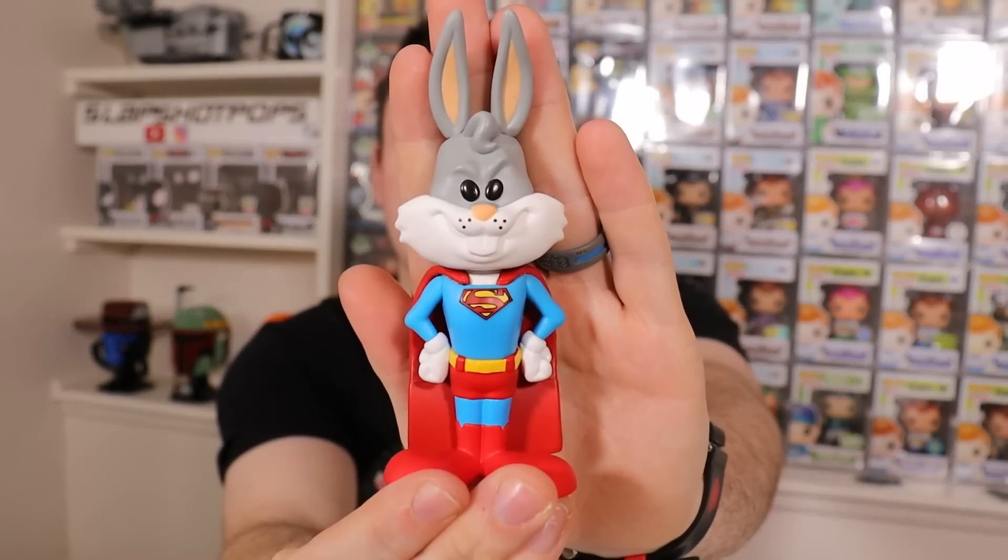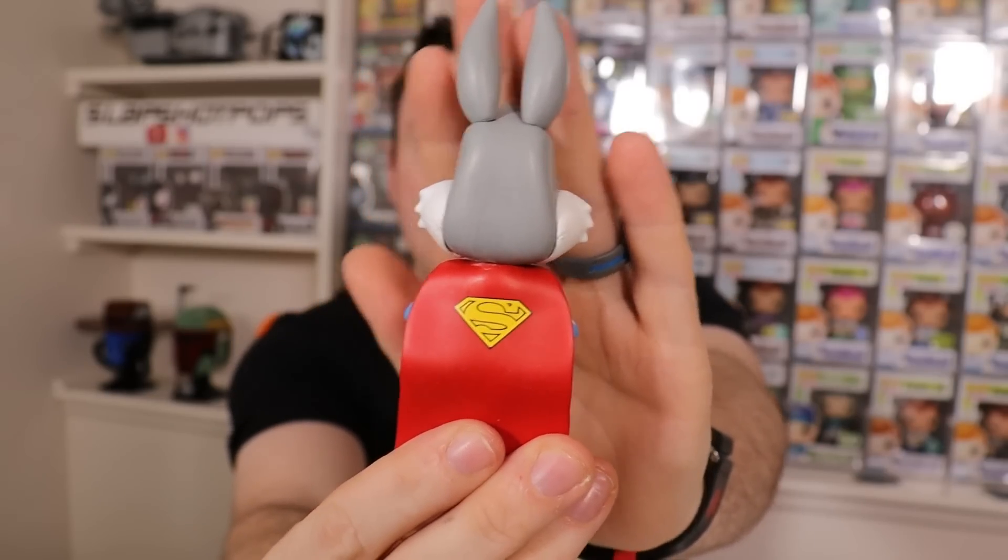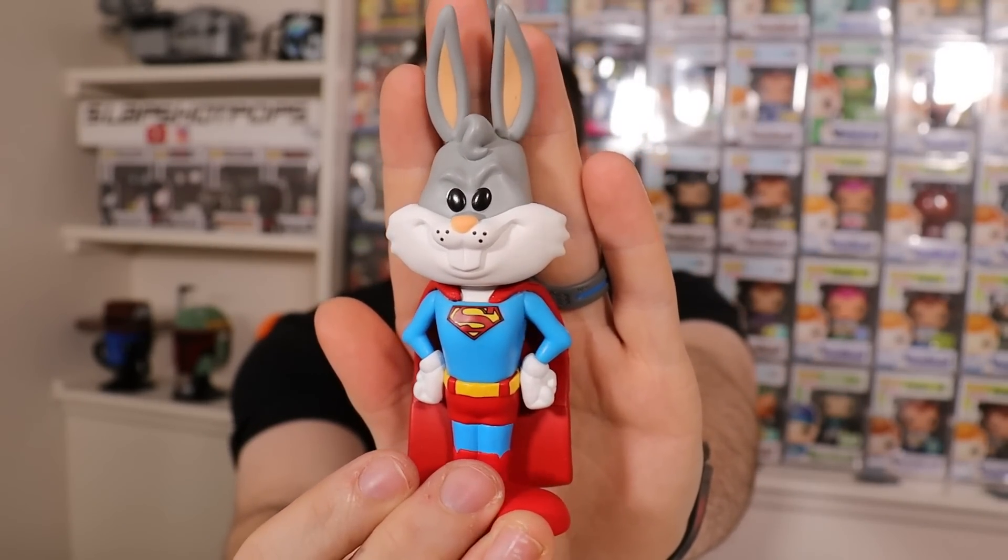Moving on to the Bugs Bunny as Superman. This guy kept me in a lot of suspense. We were lucky enough to get five of these from the drop. I opened up two, then opened the Snagglepuss — unsuccessful with Bugs Bunny. So I opened my other three, and believe it or not, still unsuccessful. I opened up five Bugs Bunny sodas and was not able to pull the chase. But this one is super cool — one of my new favorites. I love how they put the classic yellow Superman logo on the back of his cape. Kind of has that Christopher Reeves vibe. Overall, they did a fantastic job with this one.